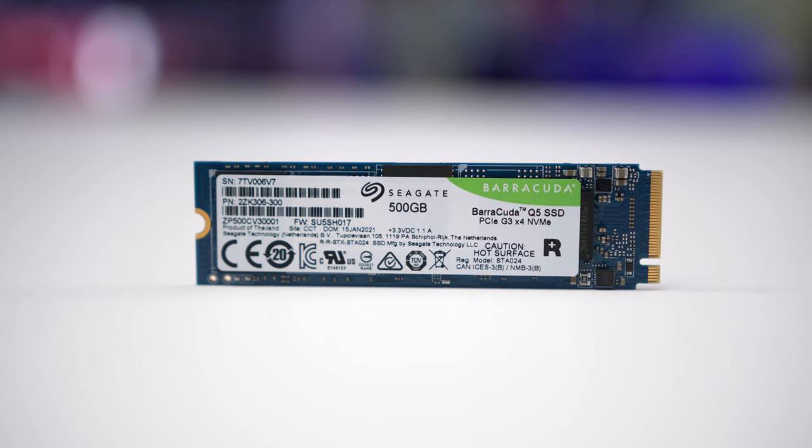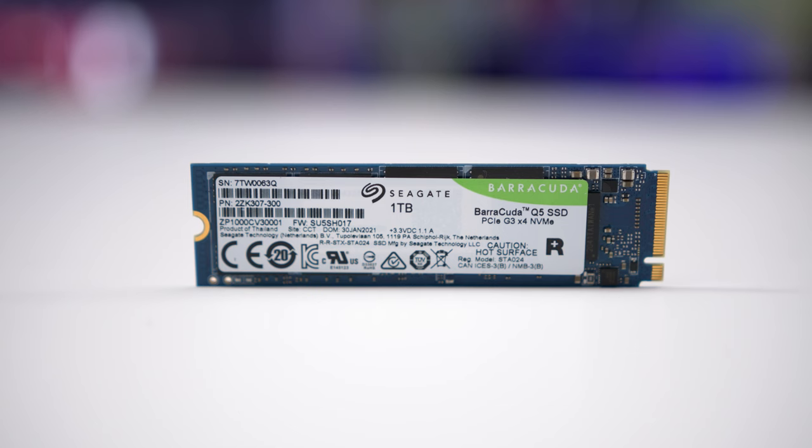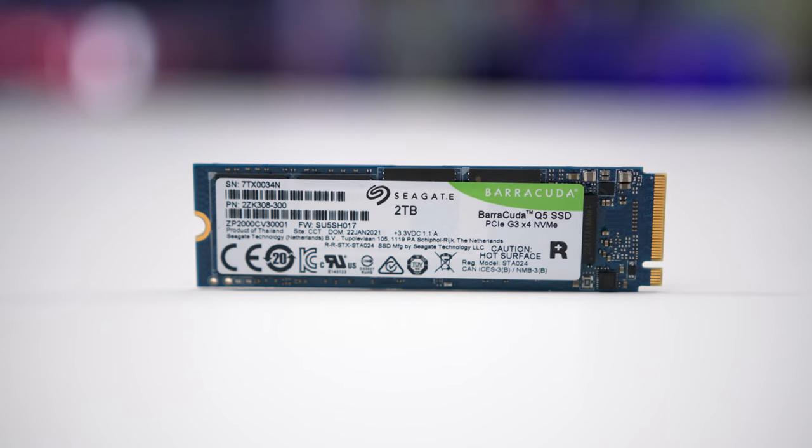The Q5 comes in three capacities: 500 gig, one terabyte, and two terabyte — giving something for everyone. For every capacity, it comes in cheaper than a conventional SSD and it'll be faster too. With NVMe, the more you pay, the faster the drive. So are the drives worth the money? Can they compete with other SSDs on the market?